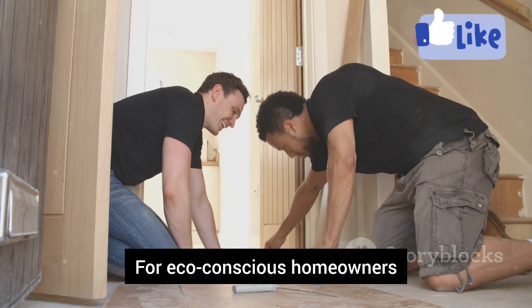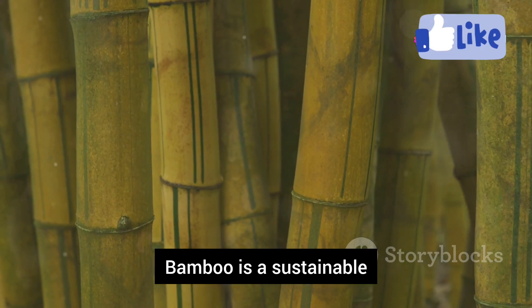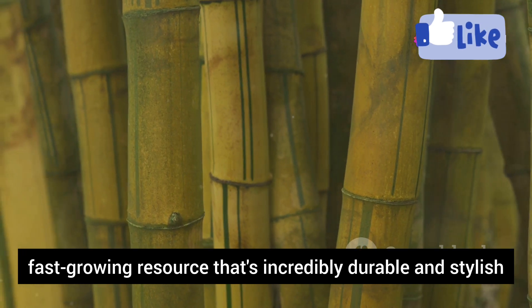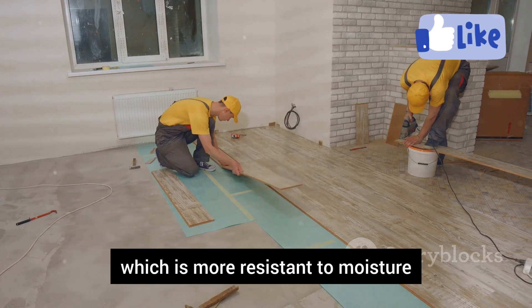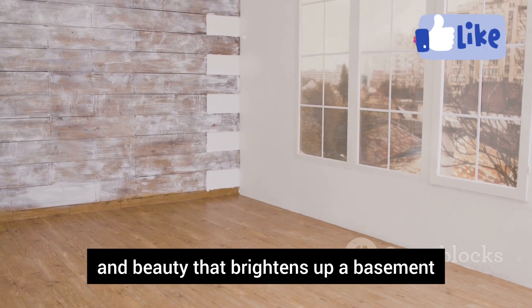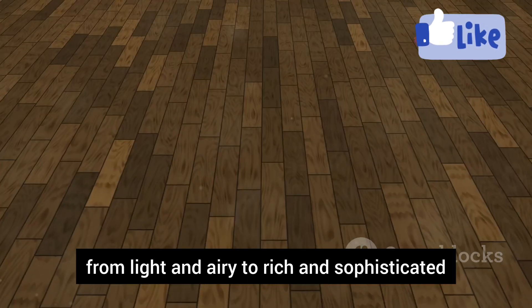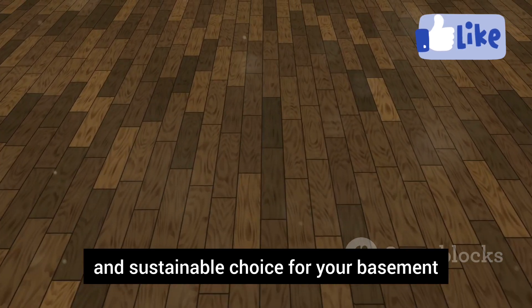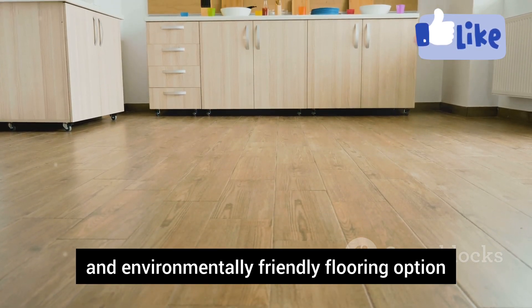For eco-conscious homeowners, bamboo flooring is a fantastic choice. Bamboo is a sustainable, fast-growing resource that's incredibly durable and stylish. For basements, look for engineered bamboo flooring, which is more resistant to moisture. Bamboo flooring has a natural warmth and beauty that brightens up a basement. It comes in a variety of styles and colors, from light and airy to rich and sophisticated — a beautiful, durable, and sustainable choice for your basement.